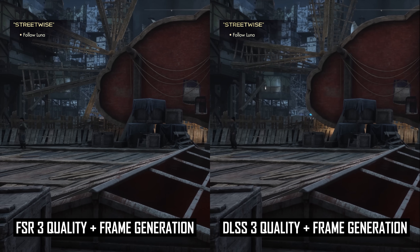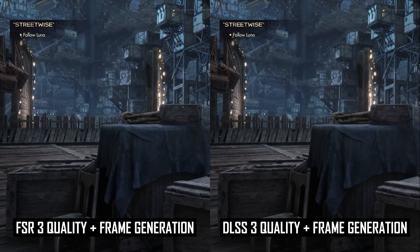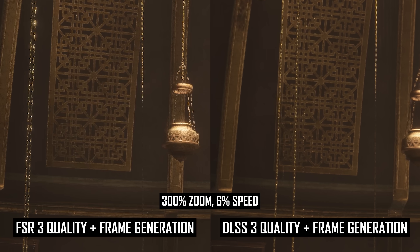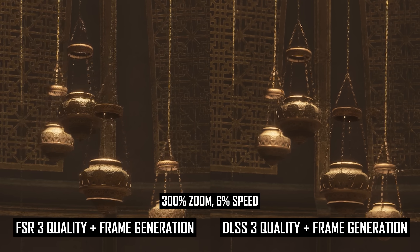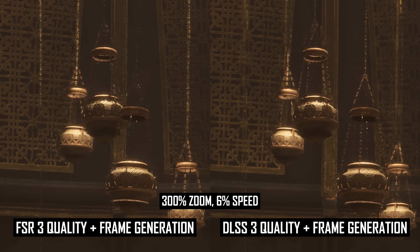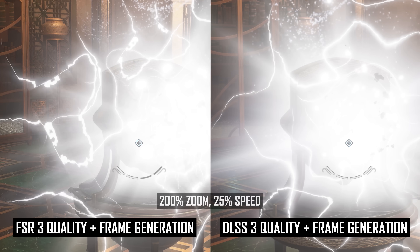In the meantime, AMD has released their FSR 3 frame generation tech, though one of our major complaints with FSR 3 was that AMD did not improve the upscaling component relative to FSR 2.2, meaning there were still noticeable visual artifacts in many situations. FSR 3.1 looks to be an evolution on that tech, adding improvements to both the upscaling and frame generation sides.